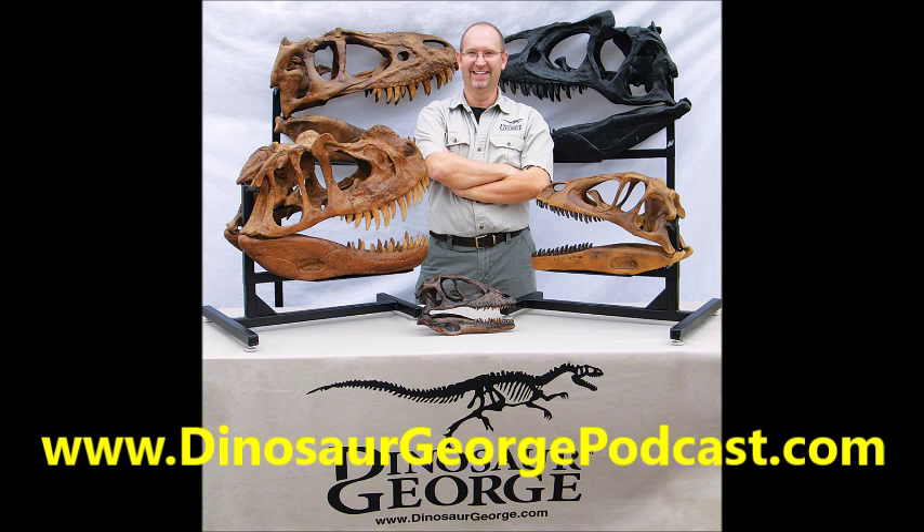Alex from Toronto, Ontario, Canada asked: 'If Saurophaganax and Epanterias fought each other, who would win?' There's a lot of people who believe Saurophaganax is Epanterias and that they're both Allosaurus. They're such rare dinosaurs it's very difficult to know for certain if they're the same animal or different. Based on what I know about each, they seem to be about the same size with maybe the same weapons, so who can say for certain?